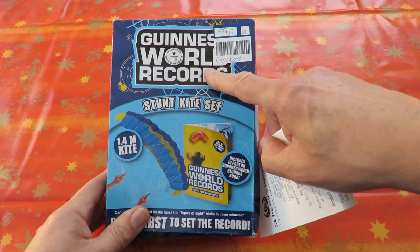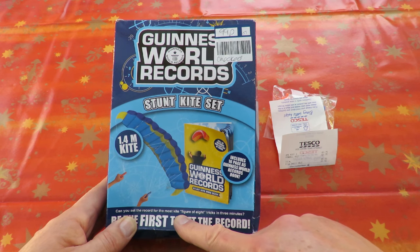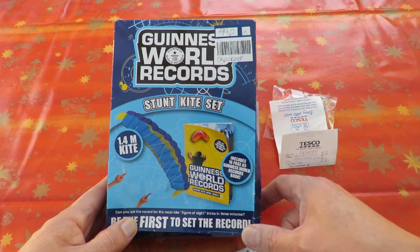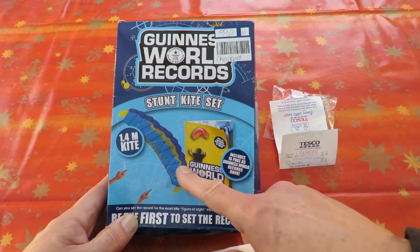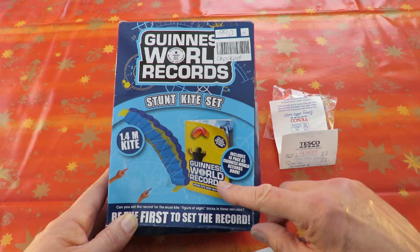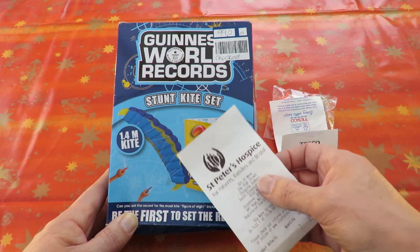It's another one of those Guinness World Record kits — can you set the record for the most kite figure-of-eight tricks in three minutes? Well, not particularly worried about that, but the fact it's a parafoil kite 1.4 metres wide for 99 pence caught my eye. I'll lay that out on the floor in a minute just to see what it looks like. St Peter's Hospice at Chipping Sodbury, that one.